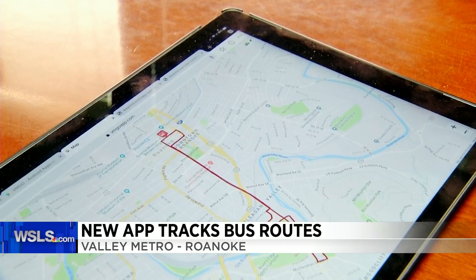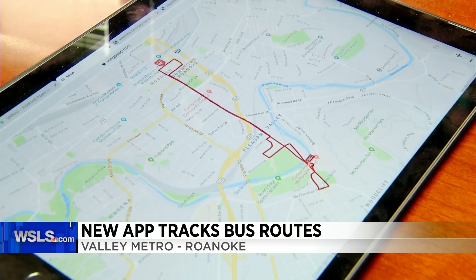Right now, the service is for those using the Smartway, Smartway Express, and Starline Trolley.